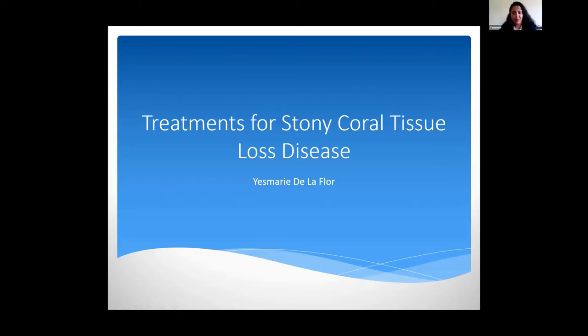Good afternoon everyone. Thank you for being here. My name is Yasmari de la Flor and I did my fellowship at the Smithsonian Marine Station Lab in Fort Pierce, Florida, looking at treatments for stony coral tissue loss disease.